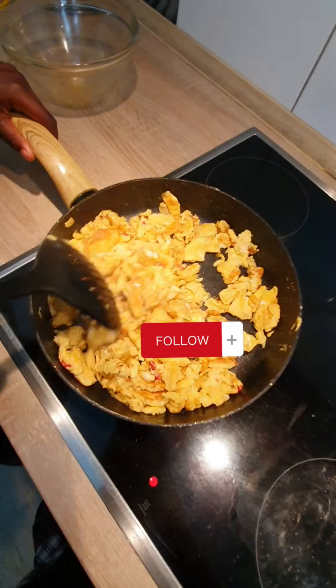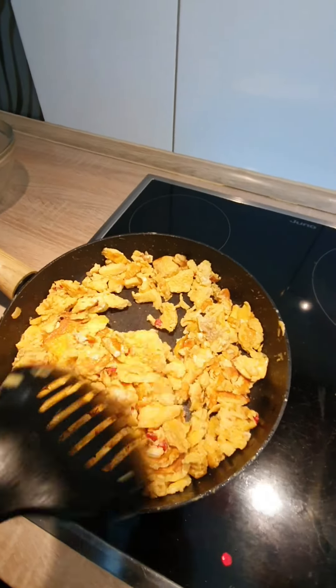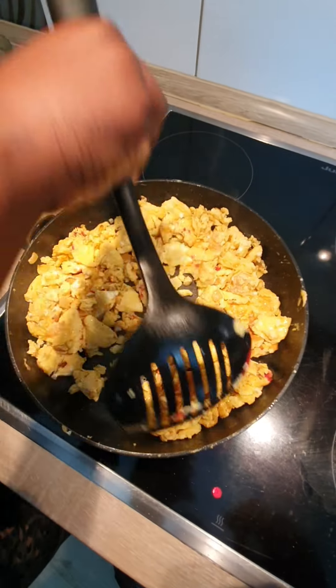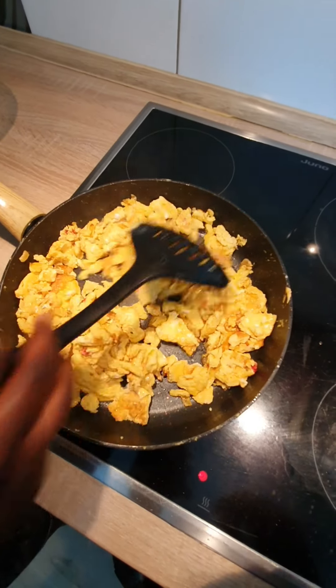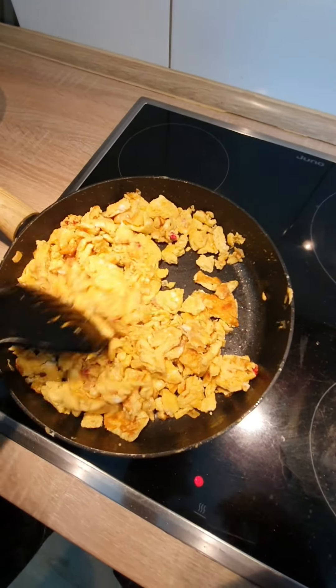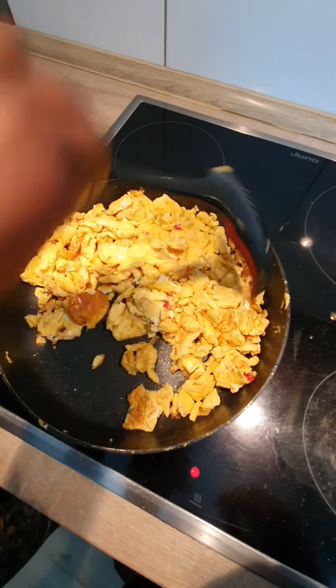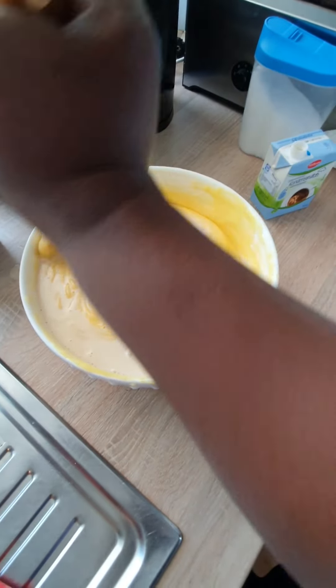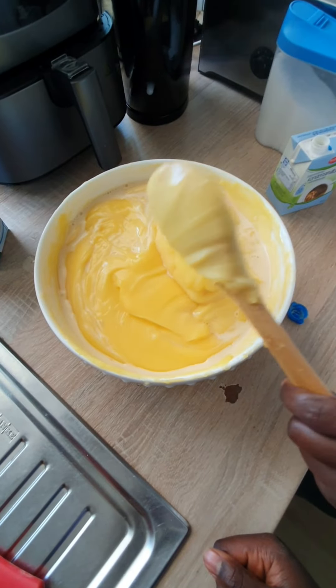The egg is getting ready. The egg is going to be plated but it's not quite ready yet — it's going to cook a little bit more. Guys, my pudding is ready!